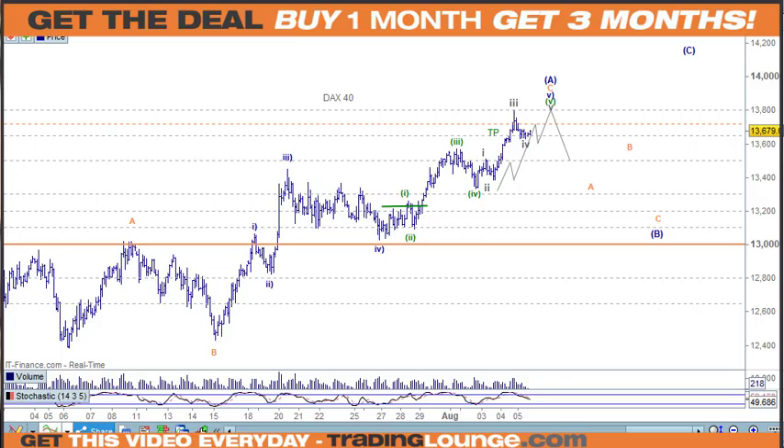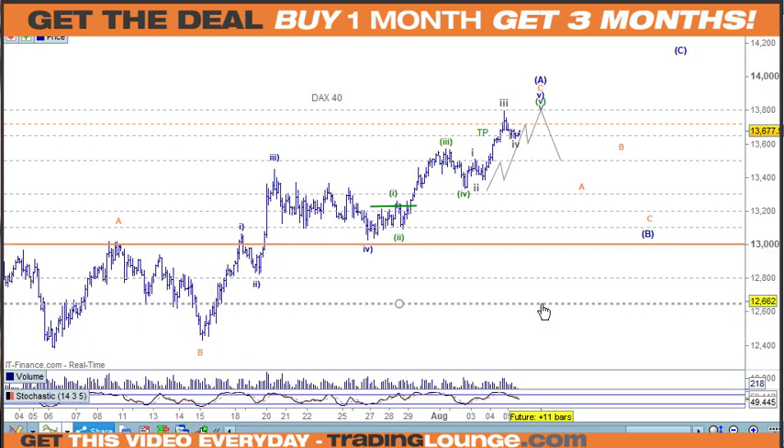Welcome to Trading Lounge and the European Indices for Friday August 5th, starting with the DAX. Last time we spoke, we were looking for wave three to go up, then wave four, and then we need wave five. So that's what we're looking for at this point — we haven't topped out yet, but we're pretty close at this stage.